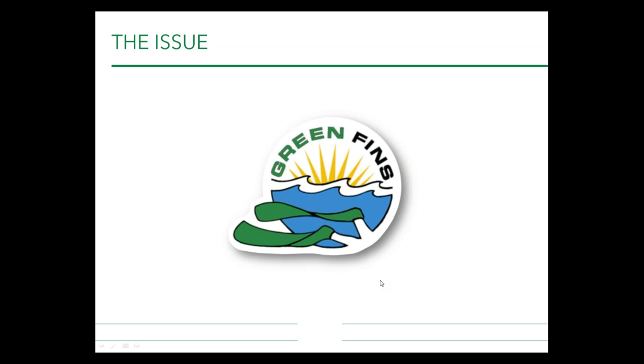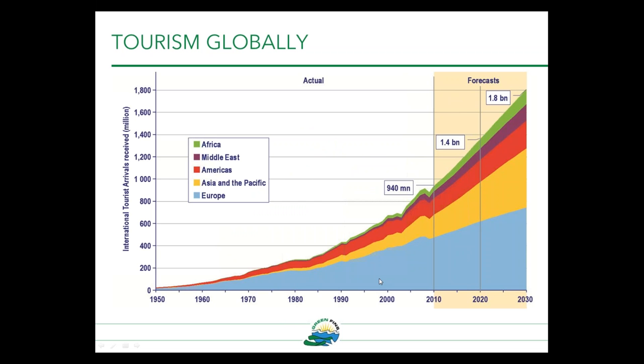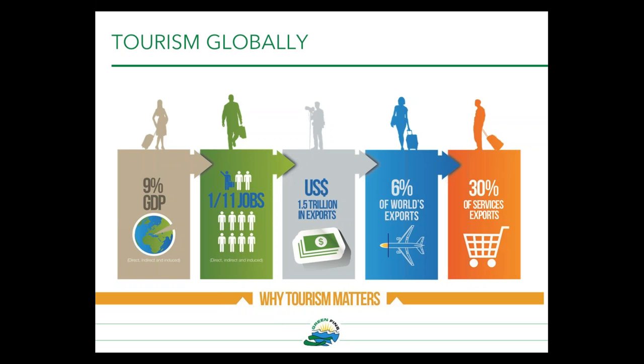First of all, the issue. Tourism is currently one of the largest and fastest growing sectors in the world. The World Tourism Organization recorded over 1 billion international tourists in 2015, and it's predicted that this will double by 2030. This represents a significant economic value, contributing to 9% of GDP globally and providing 1 in 11 jobs. Current regional figures predict that the Americas will continue to show the fastest growth in tourism numbers alongside the Asia and Pacific region.